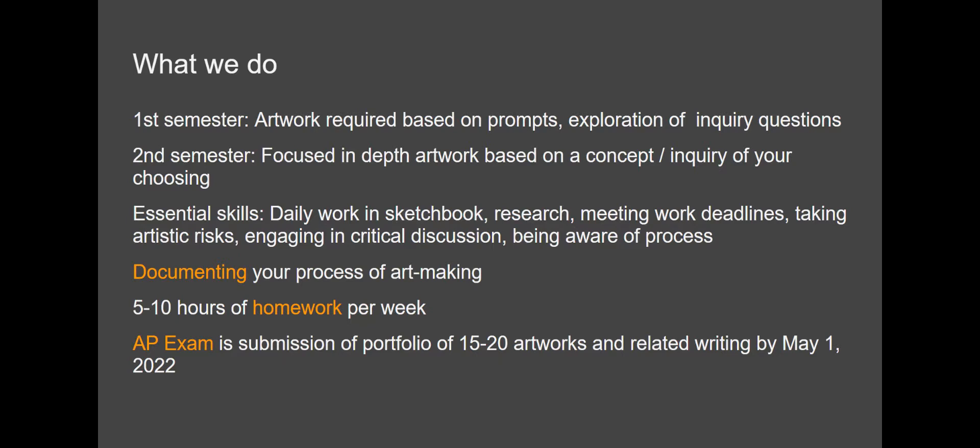You're going to have to document your process the entire time — continue to take pictures and keep track of that, as that's part of this portfolio. You'll have a bunch of homework every week, and the exam is really a portfolio. You're not answering multiple choice questions, but you are creating a portfolio that you'll submit with substantial writing by the first week of May. You're basically starting to work on your exam on day one.